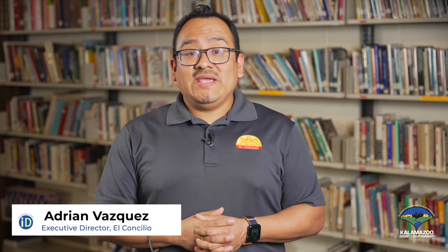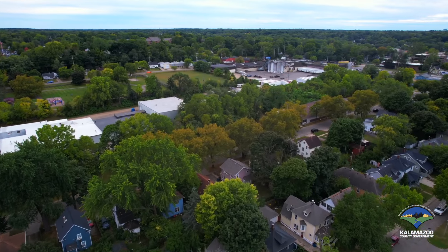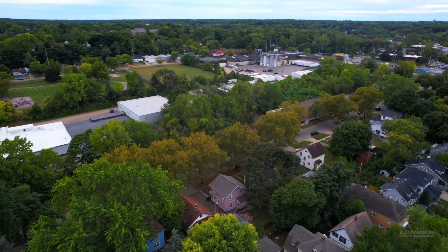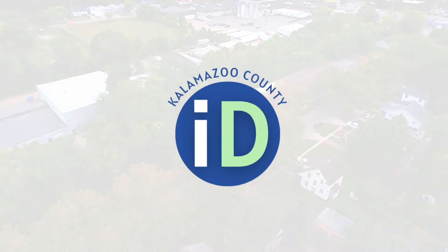For the past five years, the county ID program has helped residents gain access to services that may have been out of reach for them before. With continued community support and participation, we can reach even more people and make a real difference in their lives. Thanks to support from our community and local businesses, the county ID program will be here for years to come.